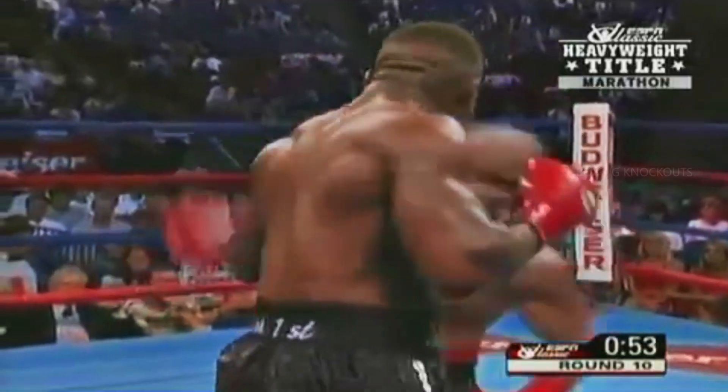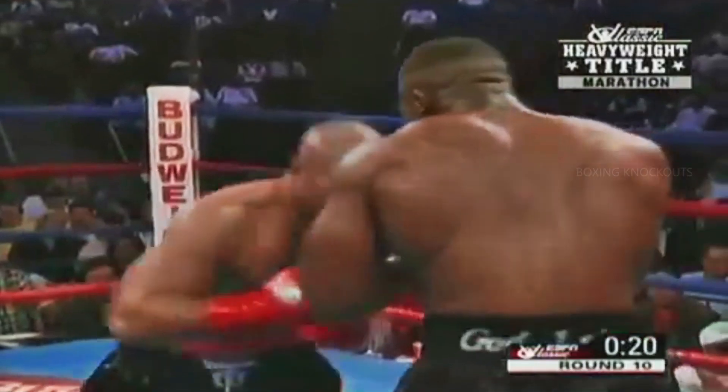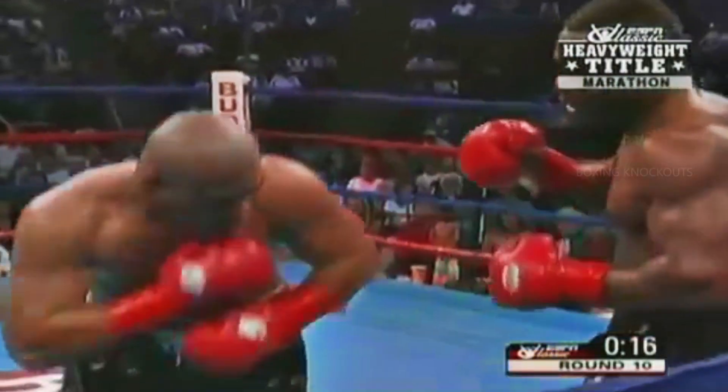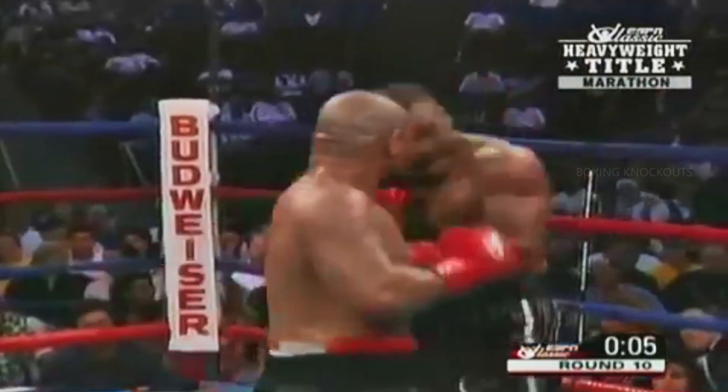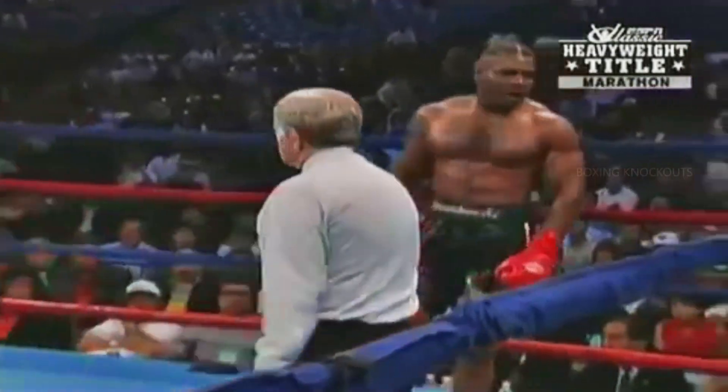He could bomb Tua with that if he really committed to it. This is a good round for Ibeabuchi — and just with the jab. That's a Larry Holmes type of round. He throws the jab. Oh, here comes Tua with four or five punches. Ibeabuchi right back at him — he gives it back to him. That's what he needs to do, right back at him.